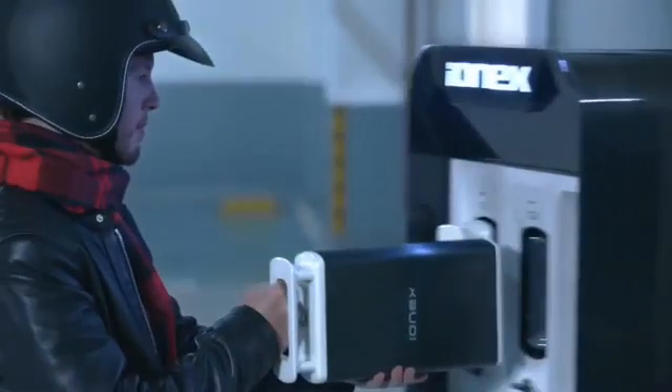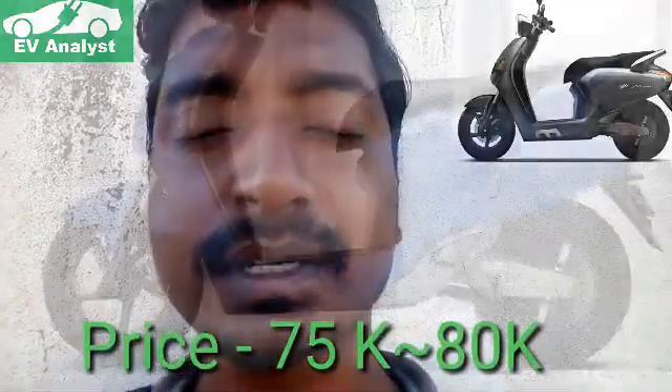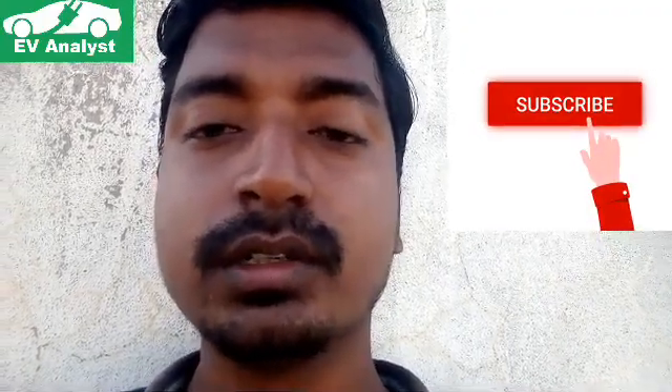Talking about charging, the battery charging time of this Flow electric scooter is four to five hours, and it will take one hour to charge with the fast charging mode. The price of this scooter will be 75,000 to 80,000 Indian rupees. Please drop a comment below about what you think, and subscribe to the channel to get more details about electric scooters. Thank you.